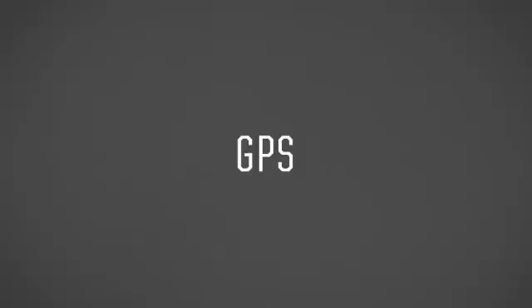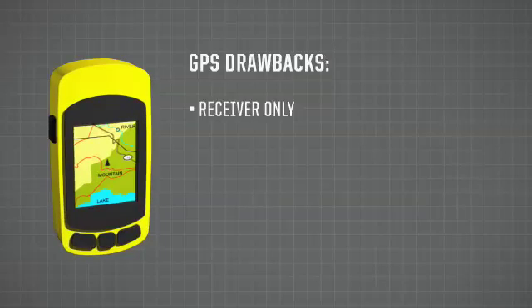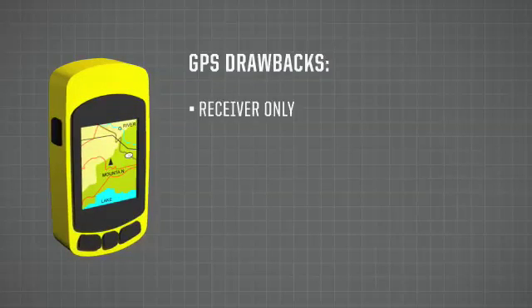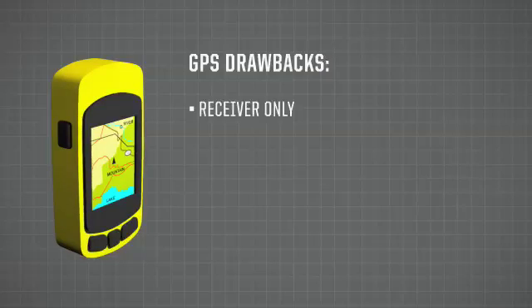A GPS is a receiver — it tells you where you are. A 406 MHz PLB is a transmitter — it tells search and rescue where you are. That's really the most pivotal difference. But it's also worth pointing out that GPSs sometimes are the reason people get into trouble. We rely on them too much.